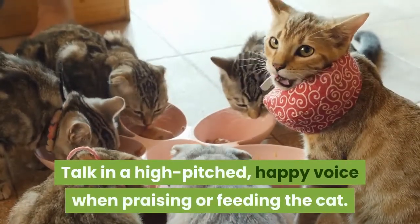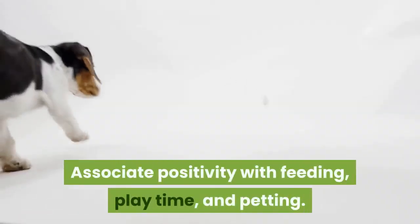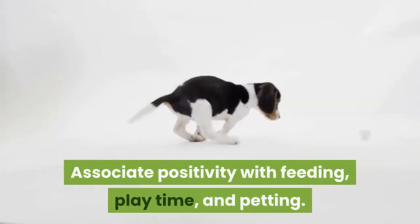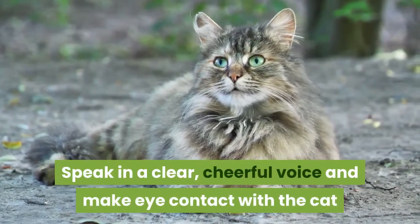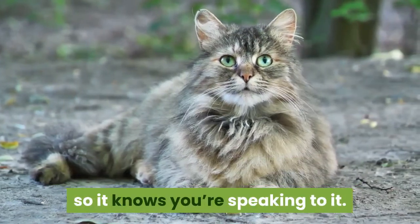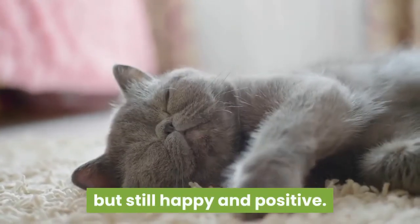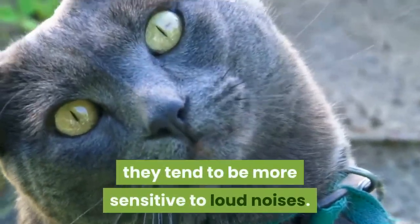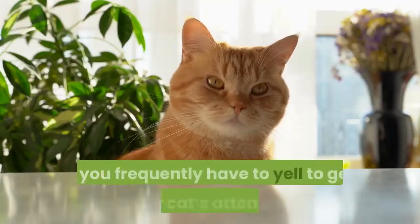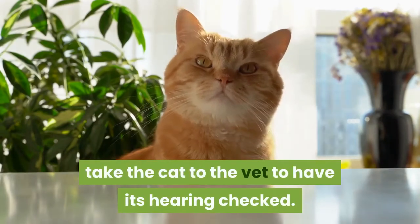Talk in a high-pitched, happy voice when praising or feeding the cat. Associate positivity with feeding, play time, and petting. Speak in a clear, cheerful voice and make eye contact with the cat so it knows you're speaking to it. If the cat is resting, keep your voice quieter but still happy and positive. Since cats have large ears, they tend to be more sensitive to loud noises. If you frequently have to yell to get your cat's attention, take the cat to the vet to have its hearing checked.